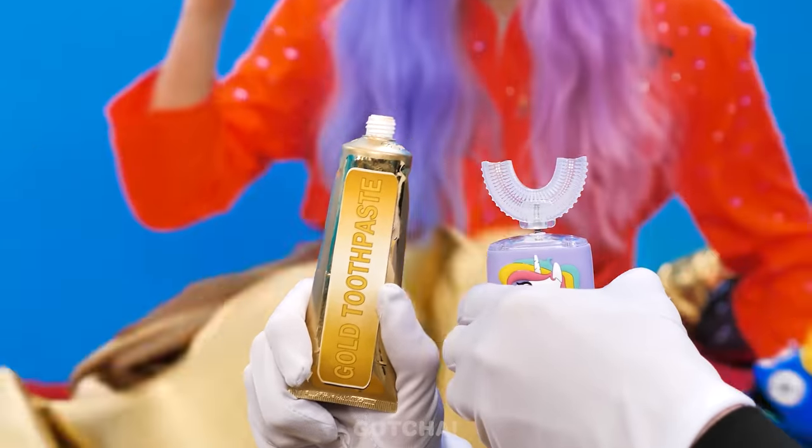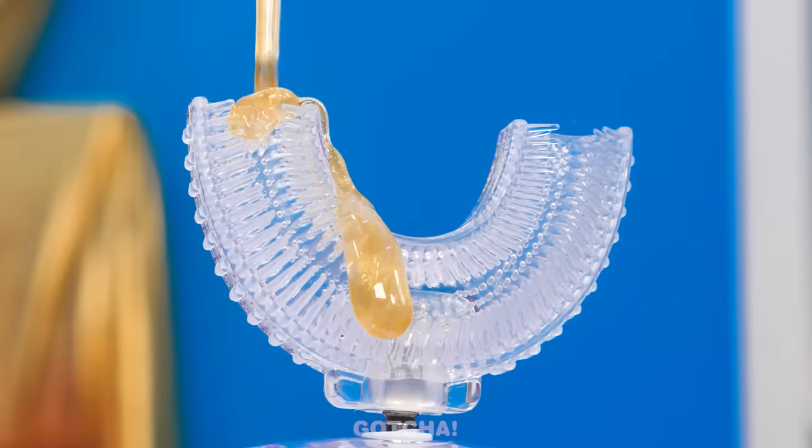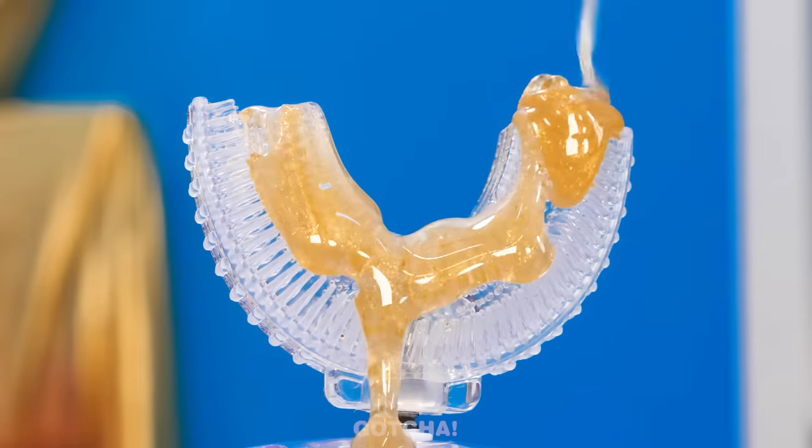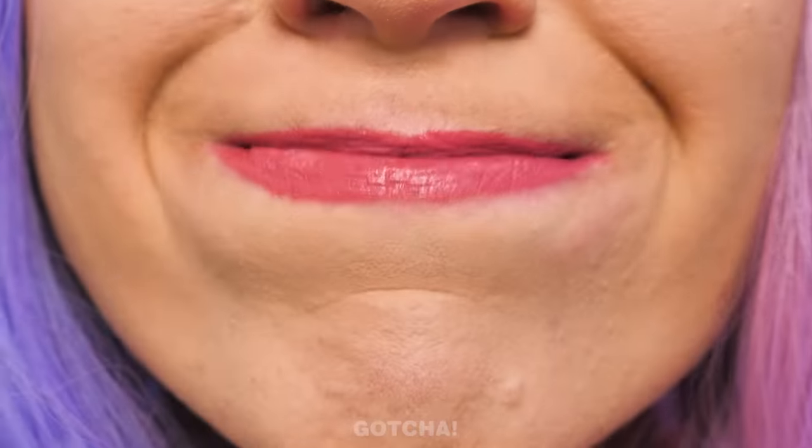Not just any head, but a toothpaste cap! Watch him puke out the golden toothpaste! This is how we rich people brush our teeth! I'm getting a little dizzy! At least I've got golden teeth!